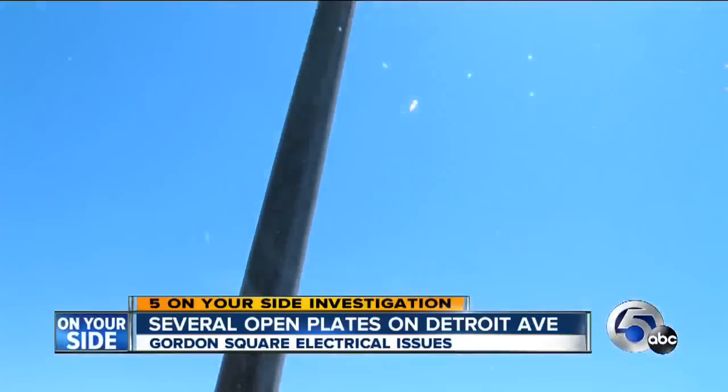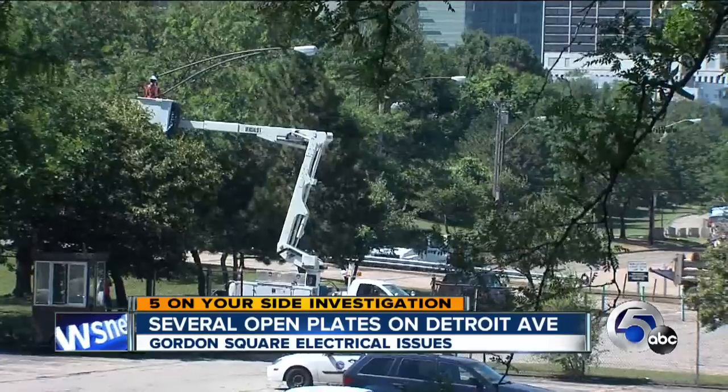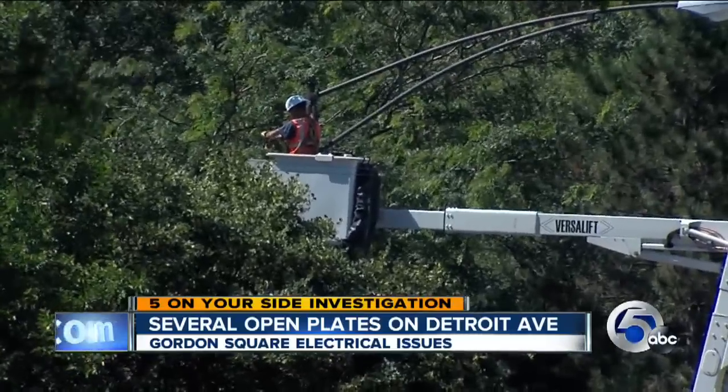I made the Cleveland Department of Public Utilities aware of the problems. I also talked with Councilman Brian Cummins, who told me that just a couple of weeks ago, Council approved $300,000 for Cleveland Public Power to hire a consultant to re-evaluate light poles in the city.